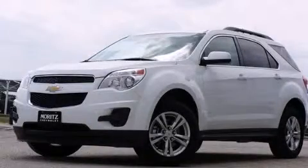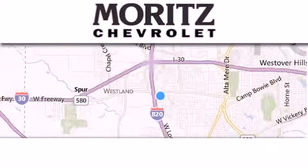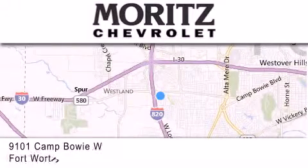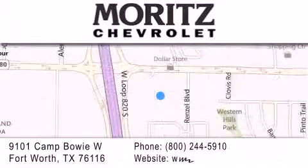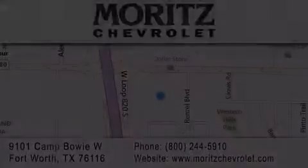Stop by today and test drive this vehicle for yourself. Thank you for considering Moritz Chevrolet for your next luxury vehicle. If you have any questions, please visit our website, give us a call, or stop by our dealership located at 9101 Camp Bowie West in Fort Worth. We'll see you next time.